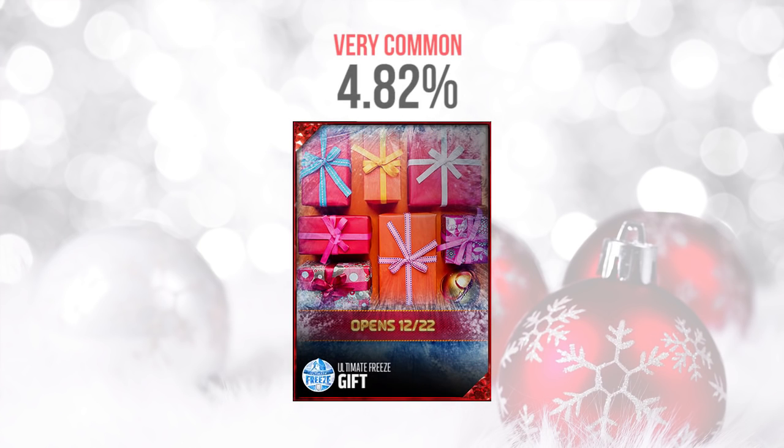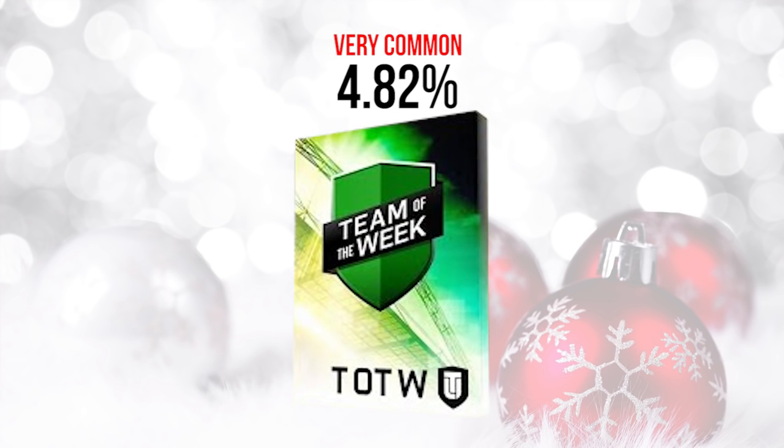There was one more gift that could have been a saving grace for the whole day. This one had an average pull rate of 4.82%, so still very very common, but at least it looked like it had a lot of stuff in it — like we might be getting some various cool things. But nope, turns out it's just a Team of the Week pack. That said, the Team of the Week pack is by far the best gift of the bunch today because you can actually pull good stuff out of it.